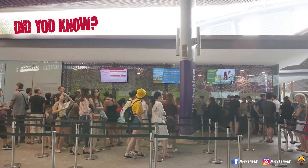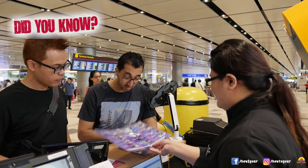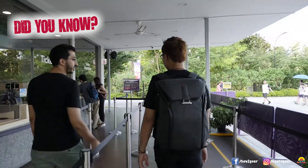See that long queue? Is this part of your itinerary? We recommend that you buy the package at the Changi Recommends booth from the airport. But if you didn't, buy your tickets at the south entrance instead of the long queue at the main counter, especially on the weekends.